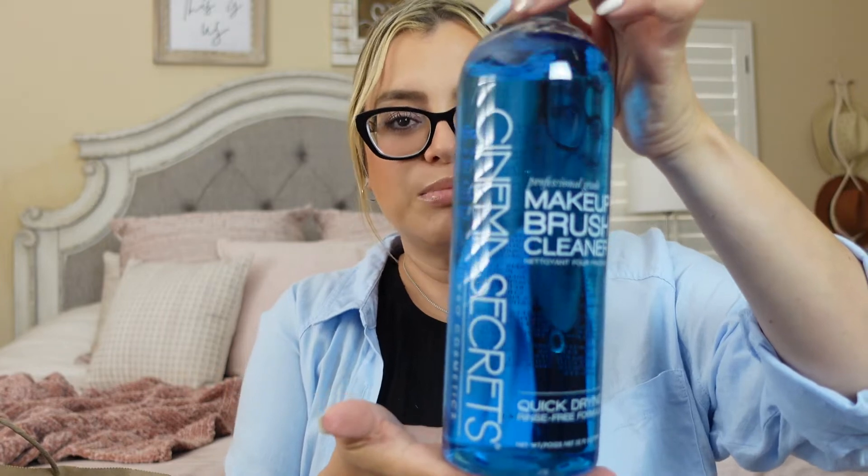The other product is my Cinema Secret big refill bottle. I buy this so I can refill my little spray bottle — it lasts me forever. My last one lasted about two years. This is great because you clean your brushes and they dry really fast, so you can go right on to the next makeup look.